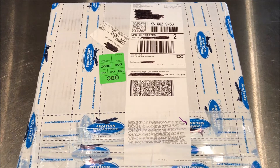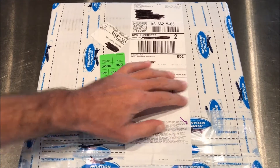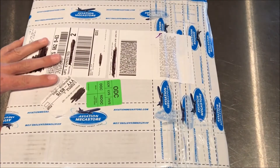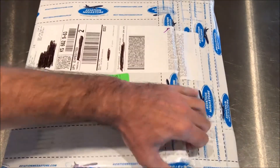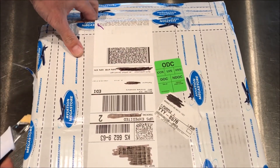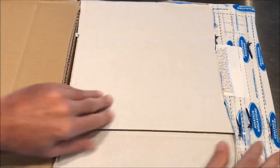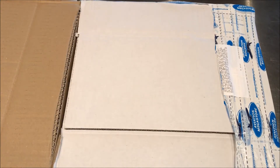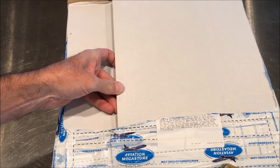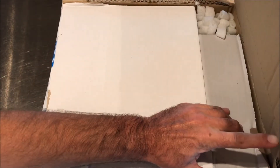Well hello everyone, this is Jeff Clark with another unboxing video. Today I'm going to be opening up this box from Aviation Megastore, which is a store in the Netherlands, also known as the Luchtvaart hobby shop. If you haven't gone to their website and you're interested in models, they have a huge selection of models there, as well as items for flight simulation and posters. I'd love to go there someday, but I guess I have to wait until I get to Holland.